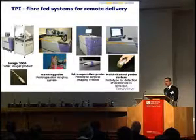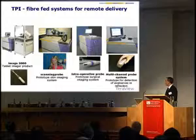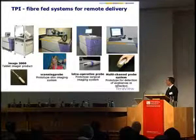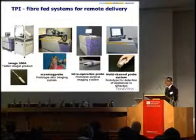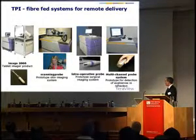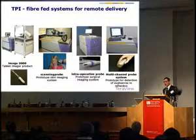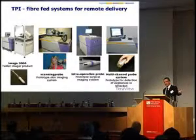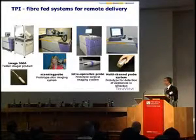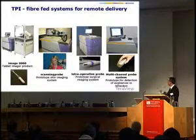In addition to the standard set of products, we have a wide range of projects with a common theme of remote launch of terahertz. For example, the intraoperative breast probe is a handheld device where the terahertz is created and measured on the handheld device, remote from the core unit. Other examples include explosives detection.